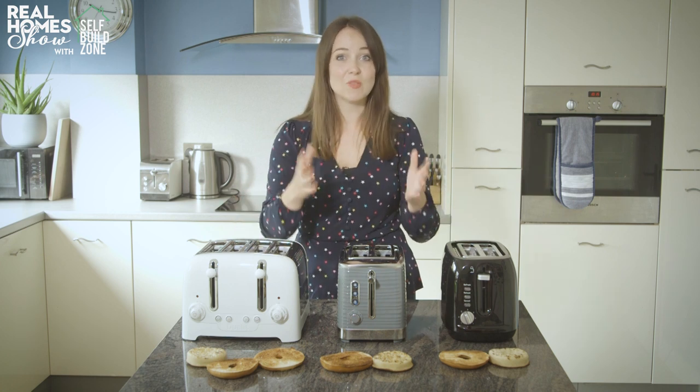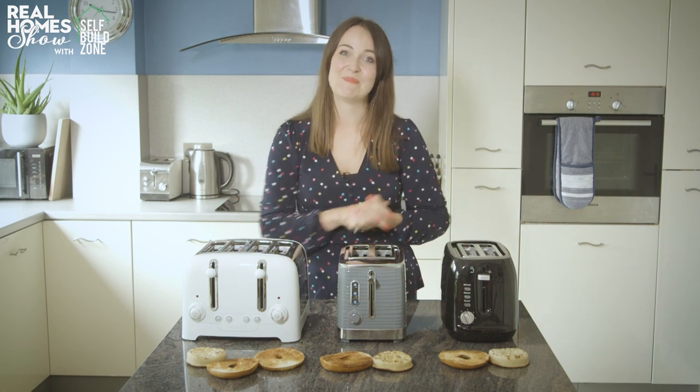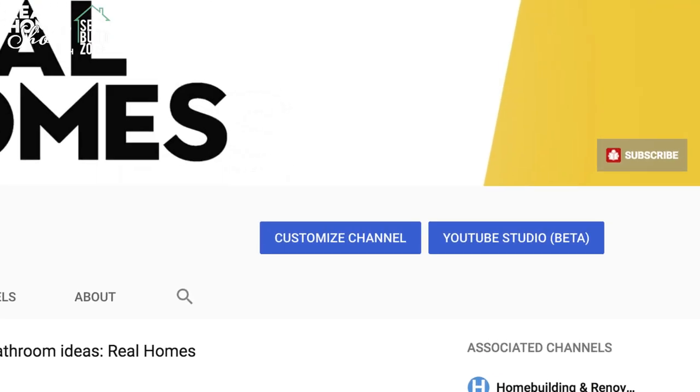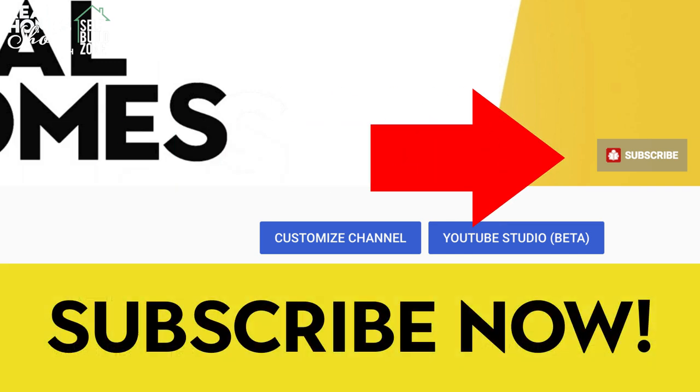They all do the job — it's just up to you how much you're willing to spend. I'll be back in the kitchen in two weeks' time putting floor mops to the test to reveal the best way to keep your hard floors sparkling clean. Whether you remember mid-century modern style from the first time around, or you're a more recent convert, here's our guide to achieving the look on a budget.